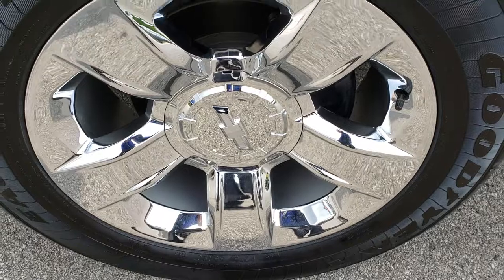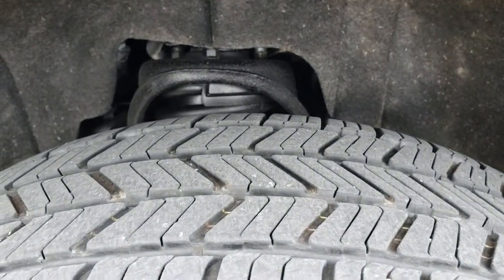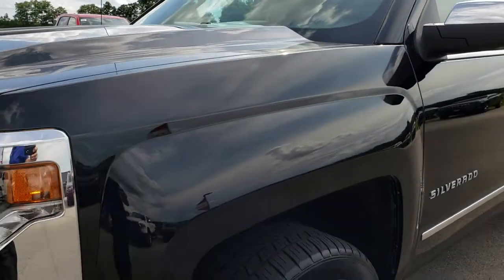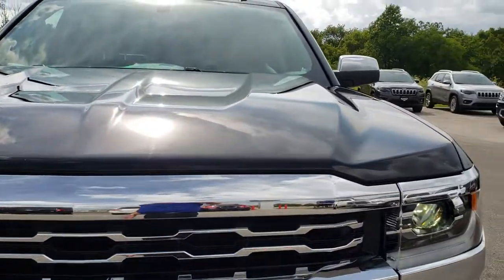20-inch chromed alloy rims. Goodyear Eagle LS 275/55 R20 tires with about 50 to 60% of that tread left. Front fender is in excellent condition. Front grille and headlights are nice and clear. Very clean.